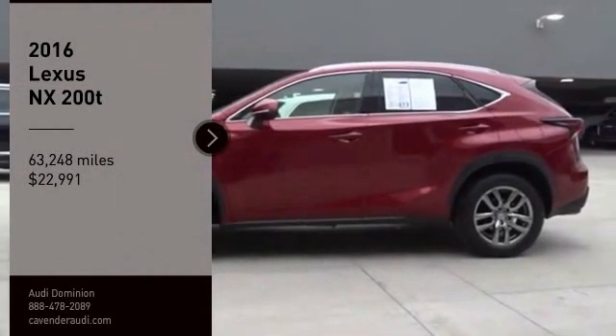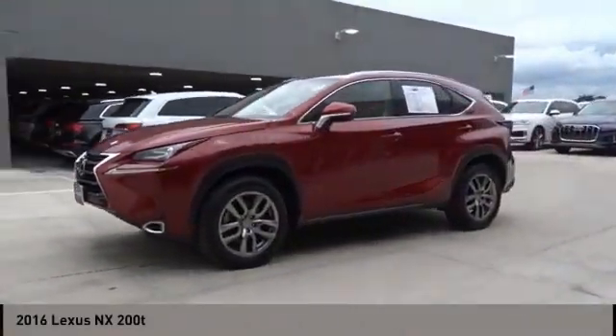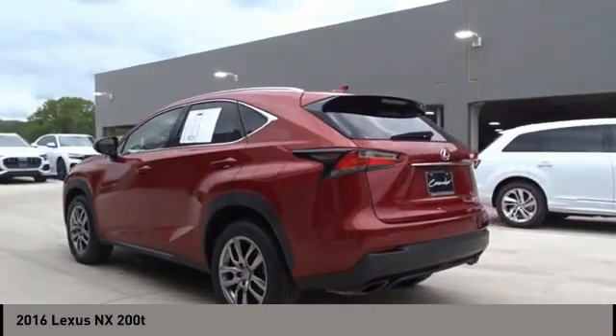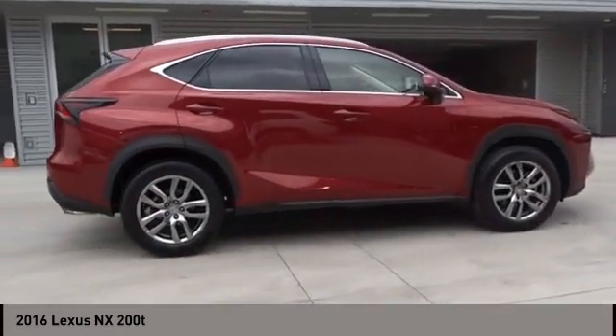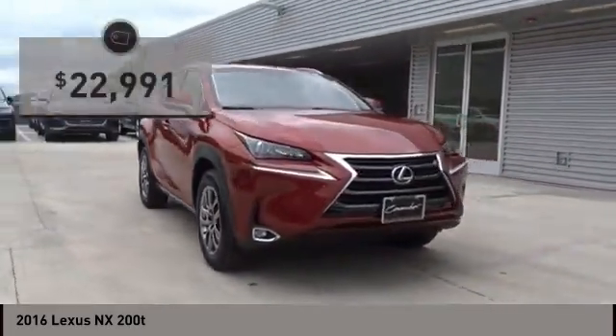Take a ride in the 2016 Lexus NX. The Lexus NX is sculpted to look nimble while hinting at the incredible power concentrated inside. The interior of the NX directly evokes the premium urban feel of the vehicle, combining the structural beauty of a high-performance machine with a material feel that maximizes luxury and functionality.